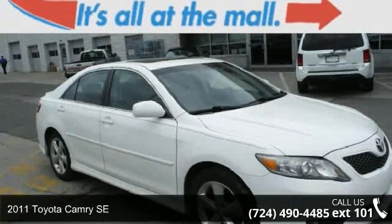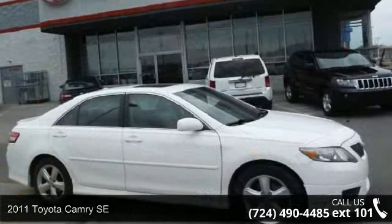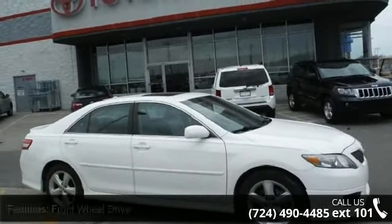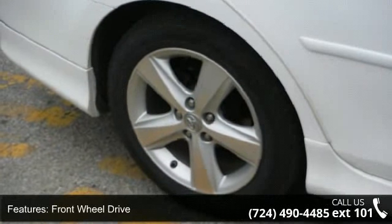Arrive in style with this 2011 Toyota Camry SE. This may be the set of wheels you've been looking for. This vehicle comes with a reliable 4-cylinder engine, connected to a smooth shifting automatic transmission.